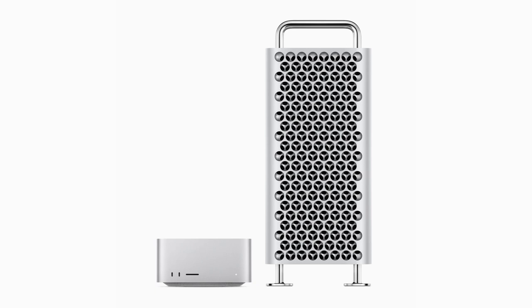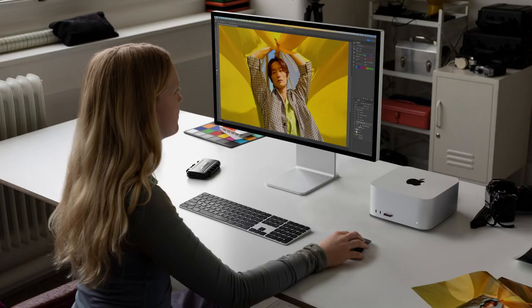Mac Studio and Mac Pro are available to order today, with availability beginning Tuesday, June 13. The new Mac Studio and Mac Pro with Apple Silicon are the two most powerful Macs we've ever made, said John Ternus, Apple's Senior Vice President of Hardware Engineering.